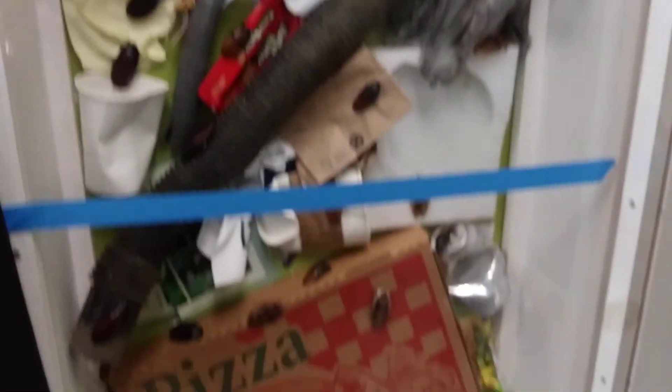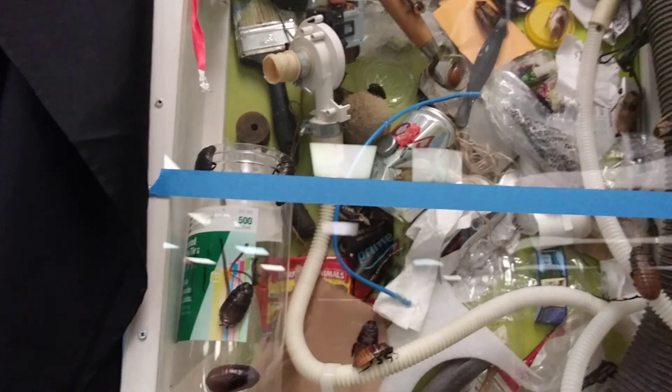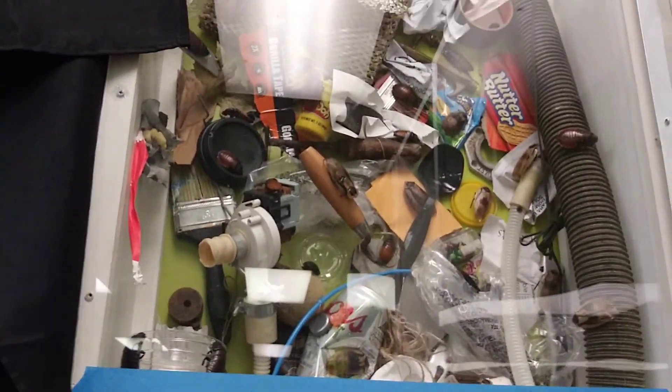Look at this — a wall full of bugs. Dead bugs. And trash. I don't know what the sense of that is.